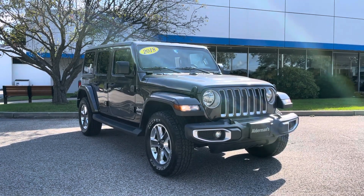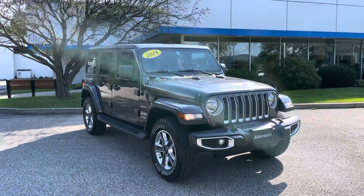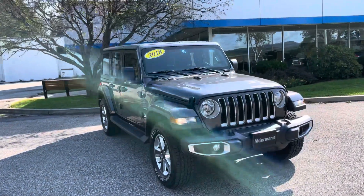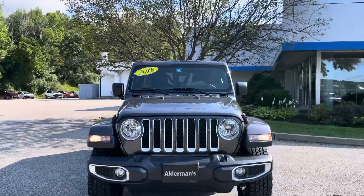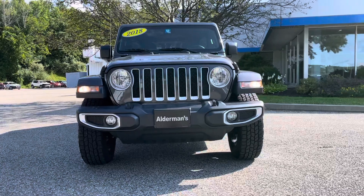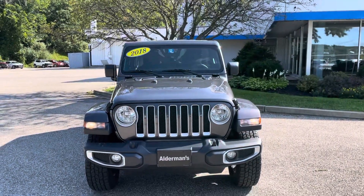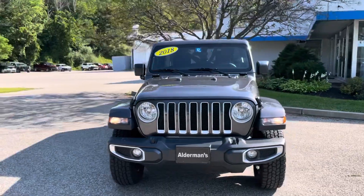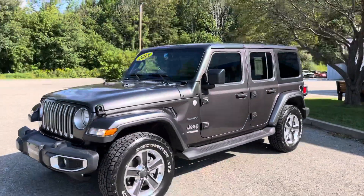I thought I'd put a little video together showing you some of the highlights. You can see the side — it's got that nice metallic gunmetal color to it, the classic Jeep front end. This is a great vehicle if you do some off-roading or just like to drive a fun vehicle. This is a super fun car to drive.